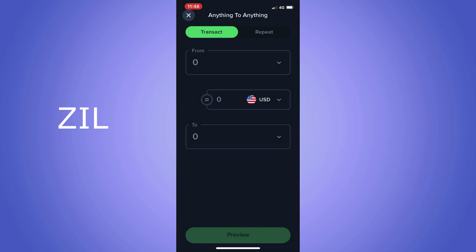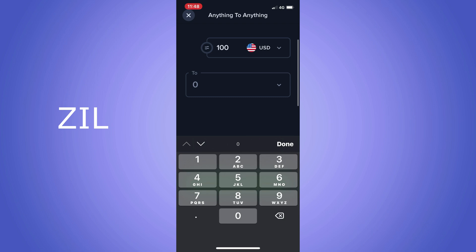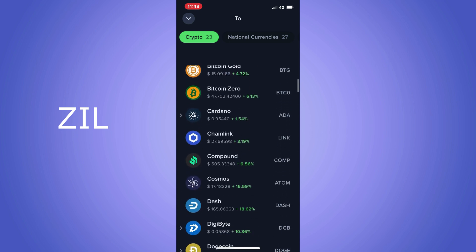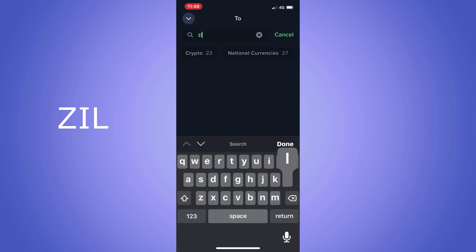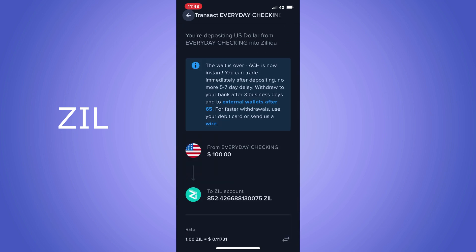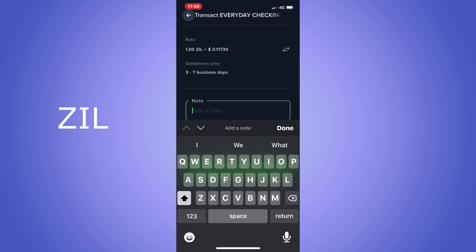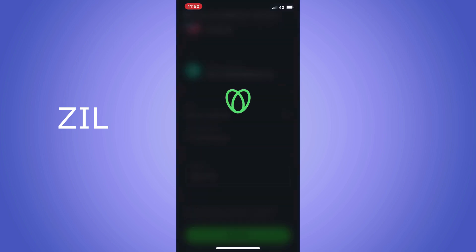For this next one I chose Zilliqa, a cryptocurrency that aims to use sharding to solve the scalability issues facing many blockchains. Sharding is the process of dividing the mining network into smaller pieces, or shards, that process transactions in parallel. It was developed in 2017 by academics, entrepreneurs, and engineers at the National University of Singapore. It also uses eco-friendly mining, so its carbon footprint is tinier than other currencies. Preview deposit, make a note of what you bought and the price, click confirm, check the box, click confirm.